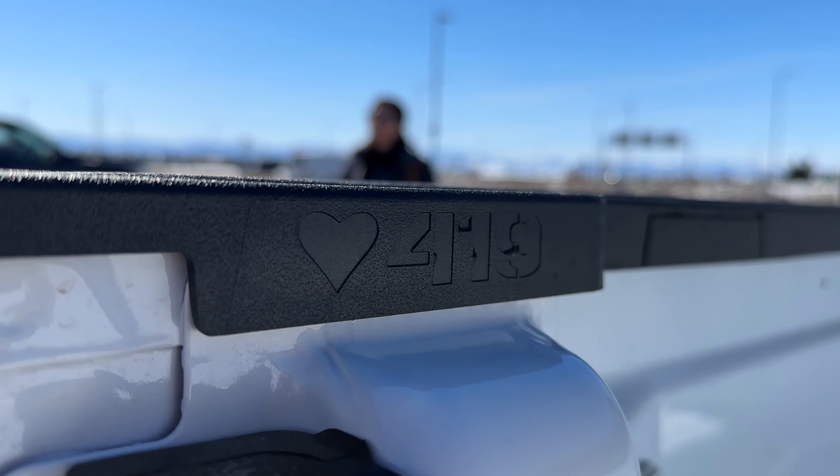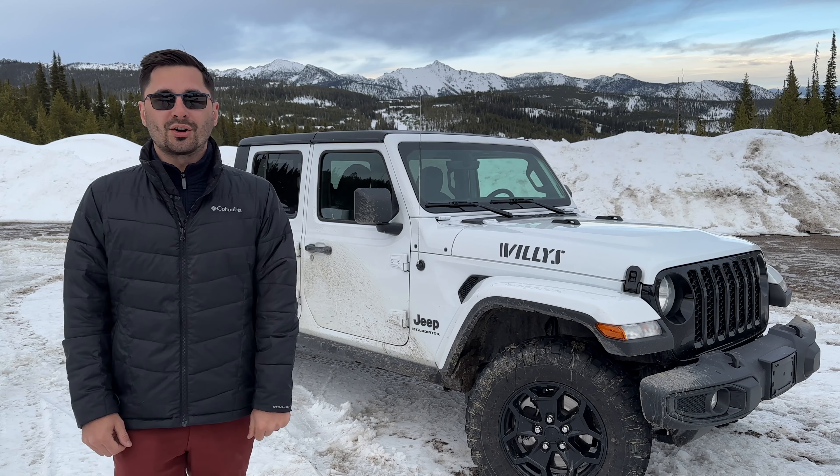Finally, the last thing you may not have known about the Jeep Gladiator is that it has won numerous awards since its reintroduction in 2019. It was named the North American Truck of the Year, the 4x4 of the Year by Four Wheeler magazine, the Best Off-Road Vehicle by the Texas Auto Riders Association, and the Best Midsize Pickup Truck from Car and Driver.